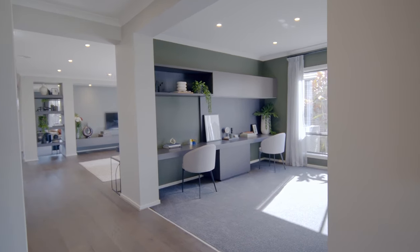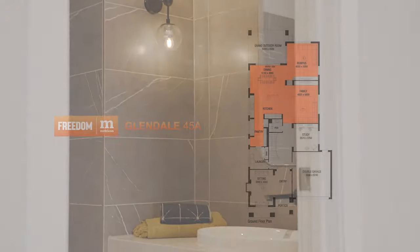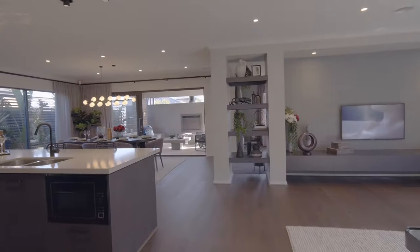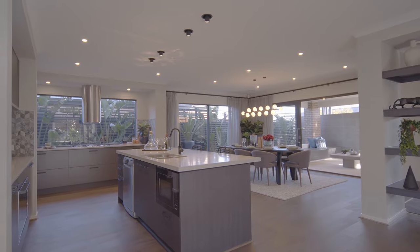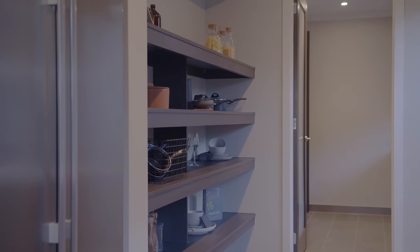Continuing down the wide hallway, you pass an ample office for anyone who works or studies at home, as well as a powder room before arriving at the open-plan, integrated kitchen, living and dining area. This stunning area is where your family will cook, dine and spend time together. The kitchen is perfect for large families or anyone who loves to entertain.